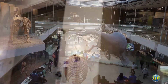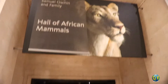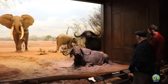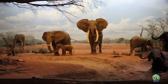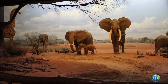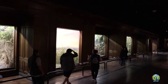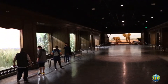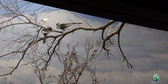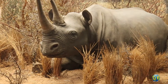Beautiful dioramas created in the 1920s fill the African and North American diorama halls with lions, giraffes and elephants in some of the finest recreation of animal habitats in any museum in the world. The habitats displayed range from desert to rainforest, polar to plain, with exquisite backdrops that help bring these magnificent animals to life.